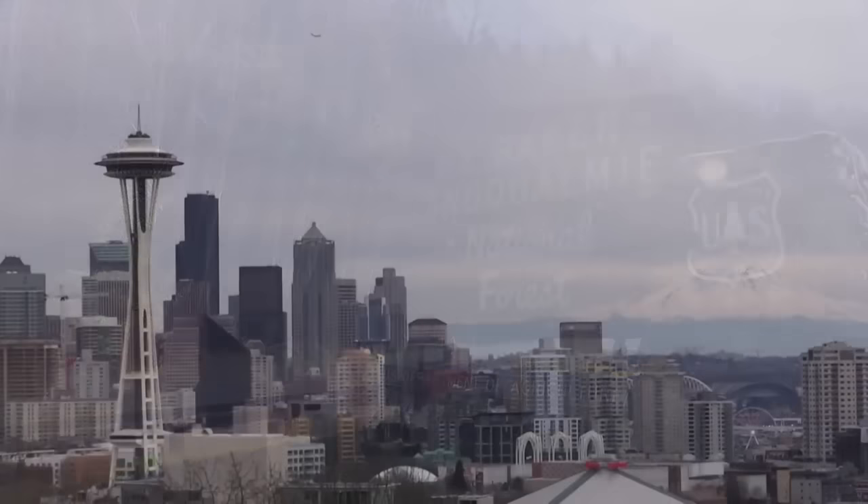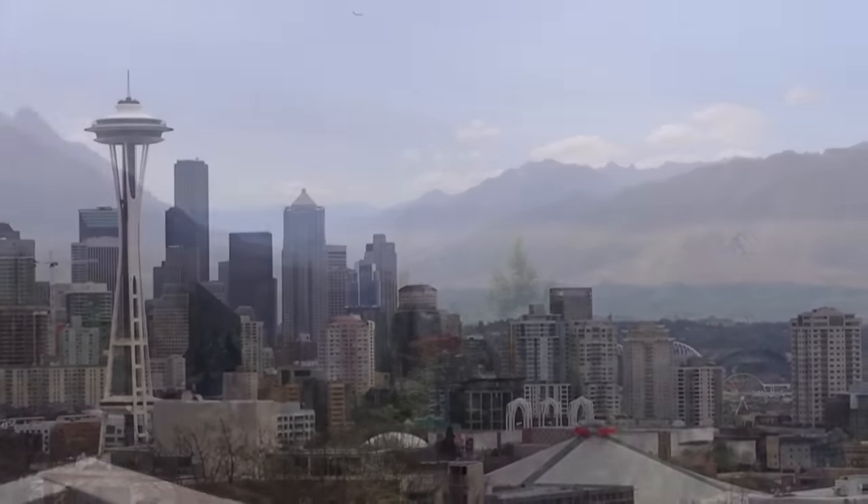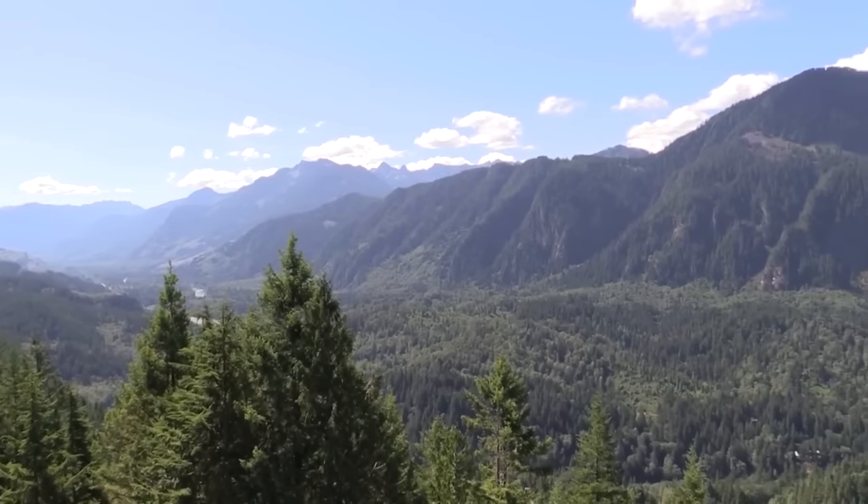Here on the Mount Baker Snoqualmie National Forest, we're an urban interface national forest just outside the Seattle metro area, with literally millions of visitors every year.